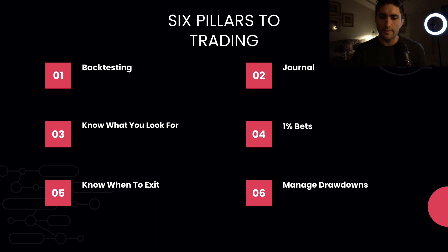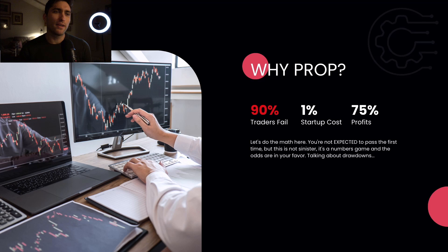You need to know your expectancy — for example, you win 40% of double top trades with a 2:1 risk-reward, giving you a positive expectancy. John Carter says it takes him five seconds to look at a chart because he knows exactly what he's looking for. Trading is a bunch of one-percent bets. Know your risk management, and know your exits — exits are actually more important than entries. Prop has 1% of the startup cost of trading your own $100,000. The math is in your favor: if you can manage drawdowns, this is very lucrative.